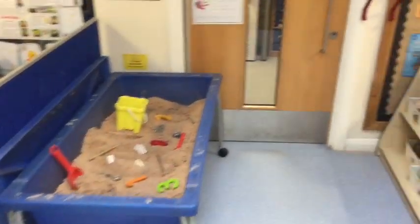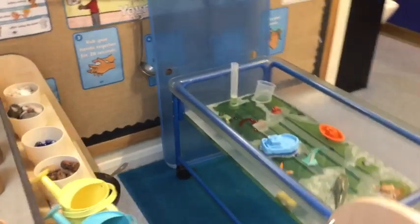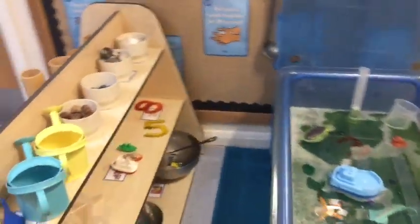Sand and water is essential for our children to develop and play with. Here you can see our water tray that is set up regularly with different objects for the children to explore and play with.